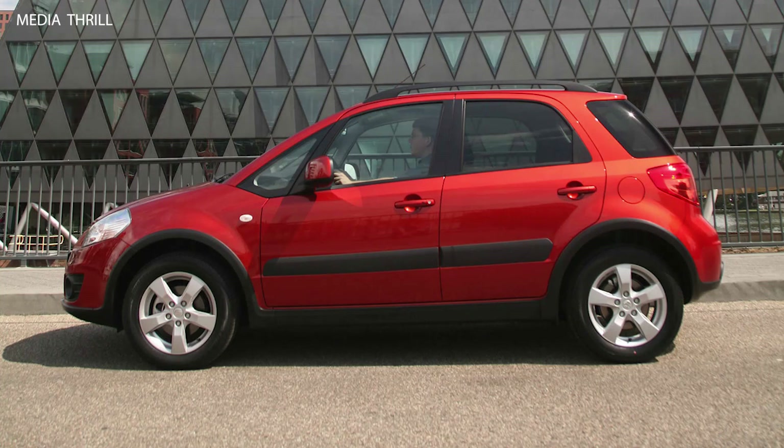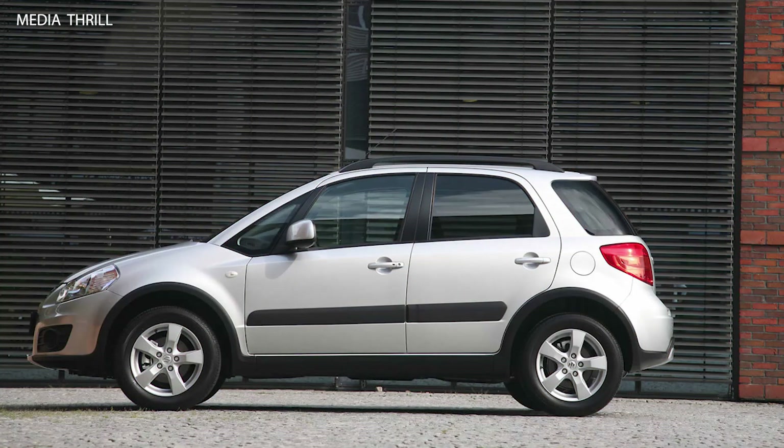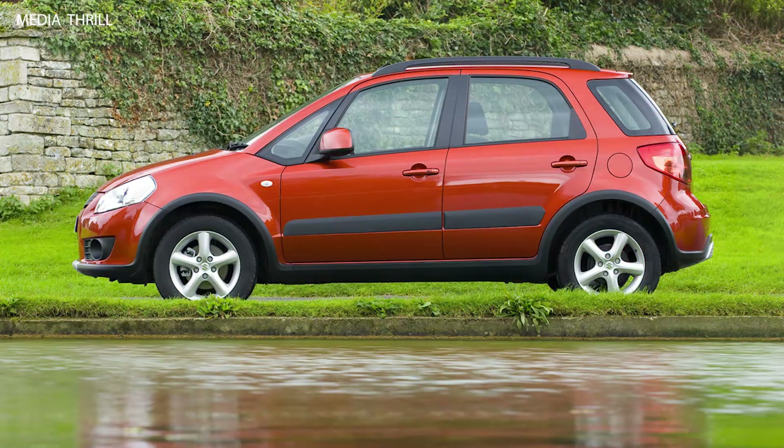Affordable pricing: the Suzuki SX-4 was competitively priced, offering good value for money compared to its competitors in the compact crossover segment.